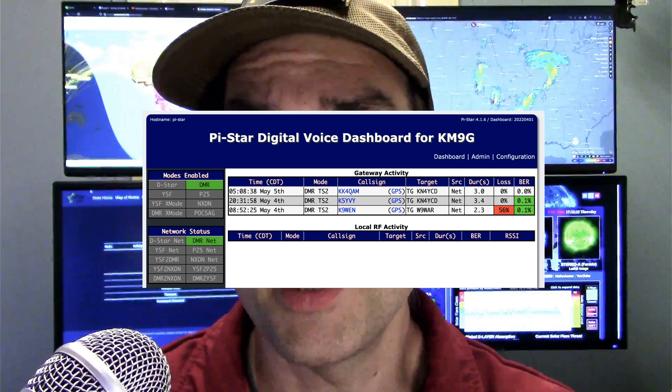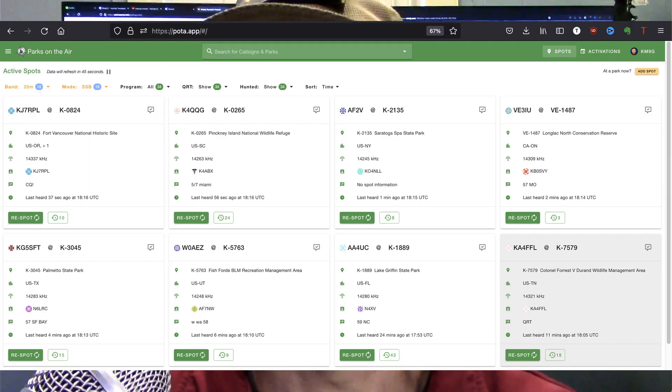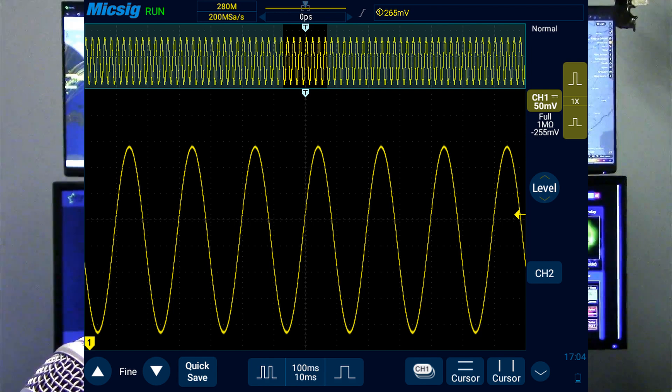PyStar — if you've got a PyStar hotspot, that's a good way to keep an eye on what's going on. Ham Clock — I did a video on Ham Clock on this channel. It's an easy way to make use of Raspberry Pis you've got laying around. I did mine with a Raspberry Pi Model B — not a 1B, not a 2B, not a 3B, not a 4B, just a B — and it will probably also work on a Raspberry Pi Zero. POTA.app for your favorite POTA spots, so you can see if there are any entities you need to work. And if you've got a fancy new oscilloscope, you can display that on the big screen instead of looking at the tiny oscilloscope screen.